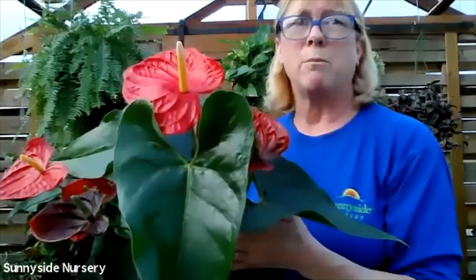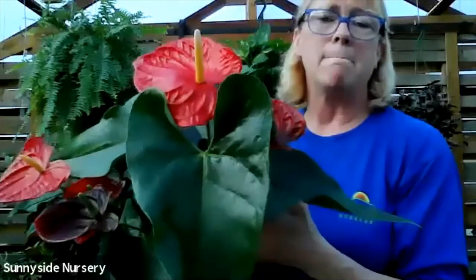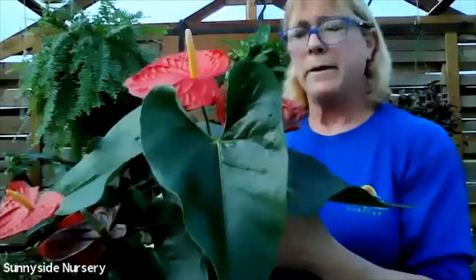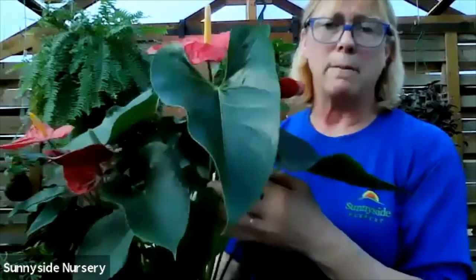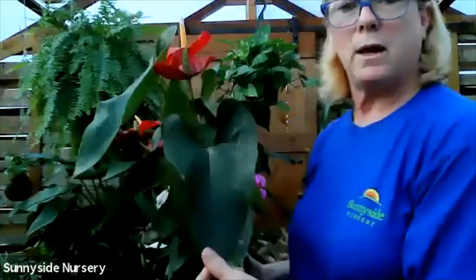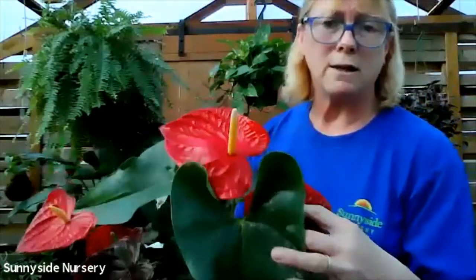Anthuriums come in a variety of colors - we have them in white, pink, kind of a purpley color, cream, and black. They're just long blooming - they bloom for maybe four or five months, they bloom for a very long time. They've got a great big glossy foliage to go with that glossy flower.